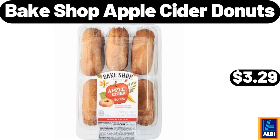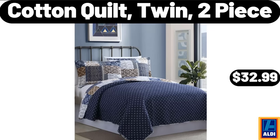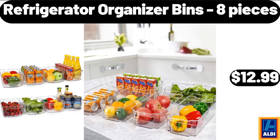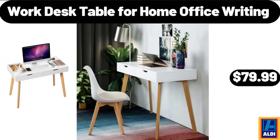Bake shop apple cider donuts, $3.29. Portable travel garment steamer, $16.99. Cotton quilt twin two-piece, $32.99. Salted butter sticks 1 pound, $3.55. Refrigerator organizer bins 8-piece, $12.99. Caramel ice cream topping 16 ounces, $1.09. Work desk table for home office writing, $79.99.